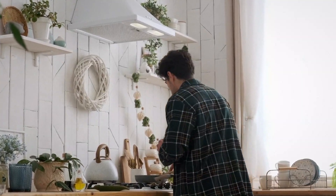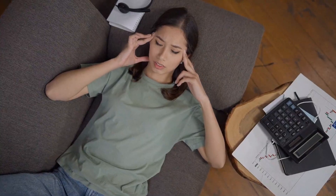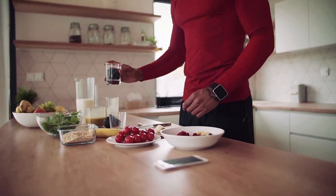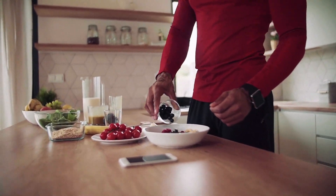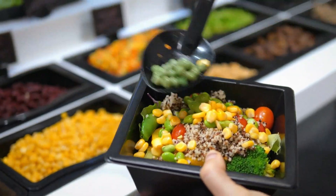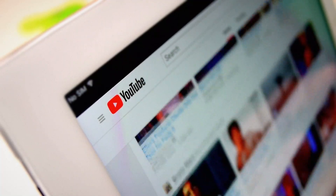No crash diets. No strange detoxes. Just real food doing real work. If you're feeling bloated, stiff, or constantly tired, your body might be telling you something. And what you put on your plate today could shape how you feel tomorrow. These seven foods are a smart, natural way to give your body the support it needs without the guesswork or the gimmicks. Which of these foods do you already eat? Which will you include more of in your diet? Let me know in the comments below. And if you found this helpful, don't forget to like and subscribe for more content like this.